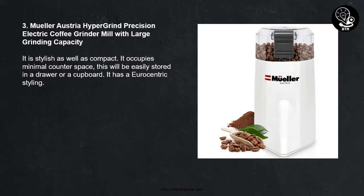Number Three: Mueller Austria Hypergrind Precision Electric Coffee Grinder Mill with large grinding capacity. It is stylish as well as compact. It occupies minimal counter space and can be easily stored in a drawer or a cupboard. It has a Eurocentric styling.